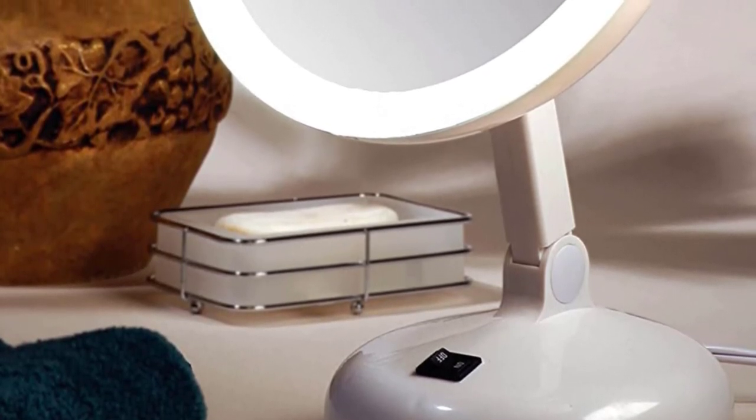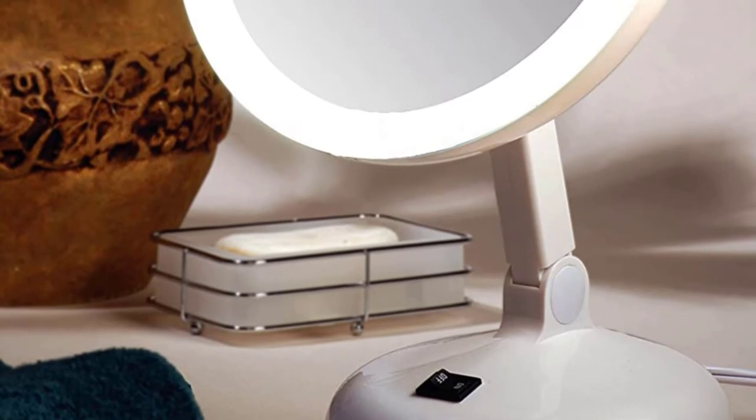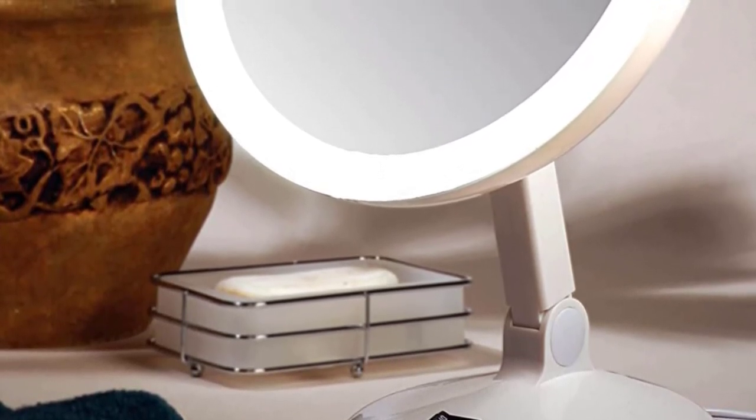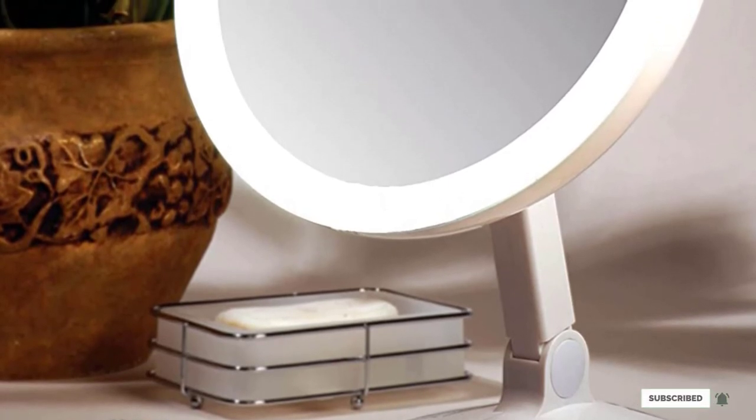Moreover, hold it in hand or place it on a countertop or your dresser — this mirror is ready to use. No installation is required. It's big enough that you would love to buy this mirror.